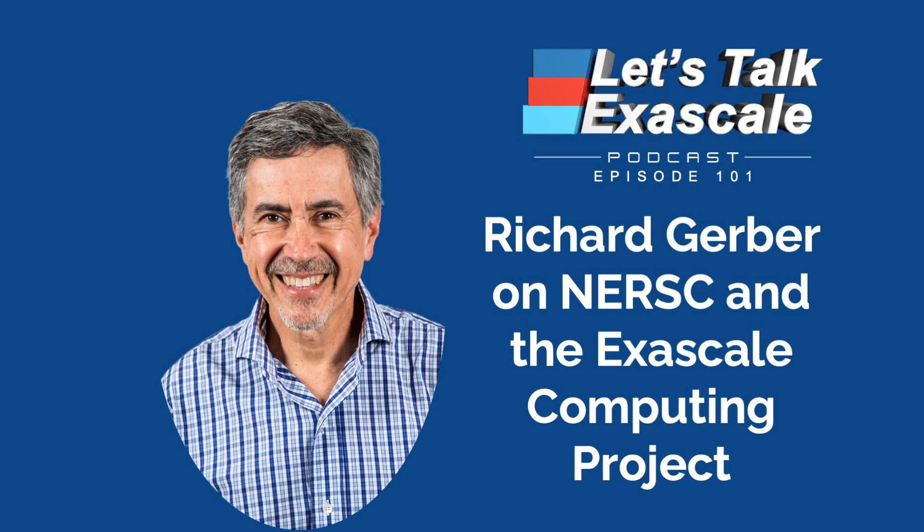Hi, I'm your host, Scott Gibson. Richard's role at NERSC is to ensure that the Center remains keenly responsive to the needs of the scientific researchers it serves, and continues to tell the facility's science stories. I talked to Richard on 21 December 2022 to gain insights about NERSC of potential interest to many people involved in high-performance computing. We covered the expanse of its impact on diverse areas of scientific research across the United States and the world, and we delved into the collaborative NERSC-ECP connections.